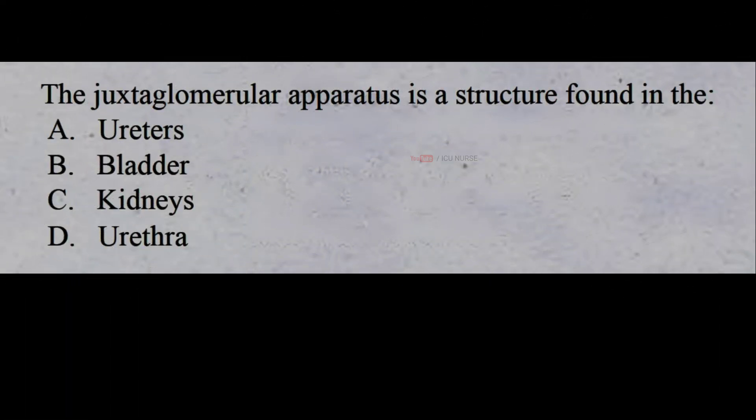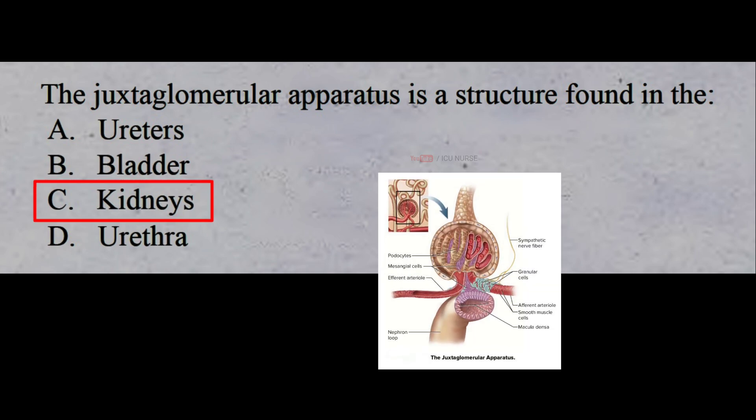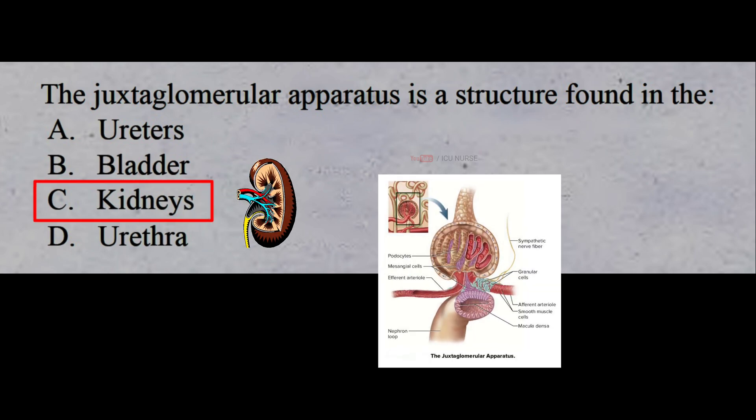The juxtaglomerular apparatus is a structure found in the: A: ureters, B: bladder, C: kidneys, D: urethra. The correct answer is C: kidneys. The juxtaglomerular apparatus is a structure found in the kidneys that regulates the function of each nephron.